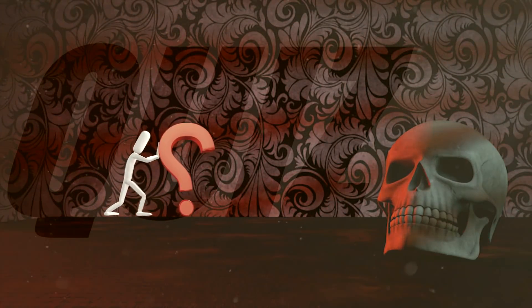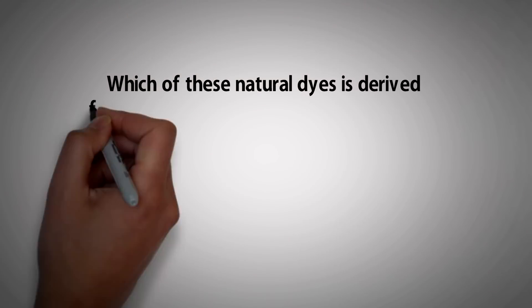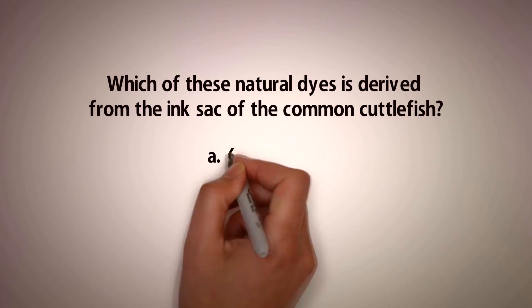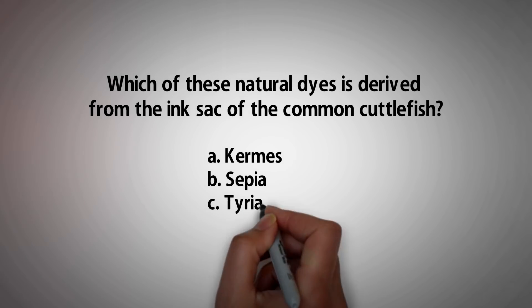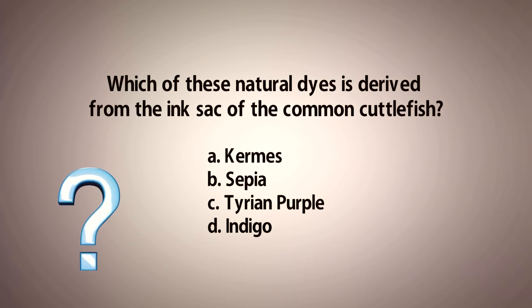Before we move on, answer this question: which of these natural dyes is derived from the ink sac of the common cuttlefish? Is it A) Kermes, B) Sepia, C) Tyrian Purple, or D) Indigo? Let us know what you think in the comments section below and stay tuned to find out the right answer.